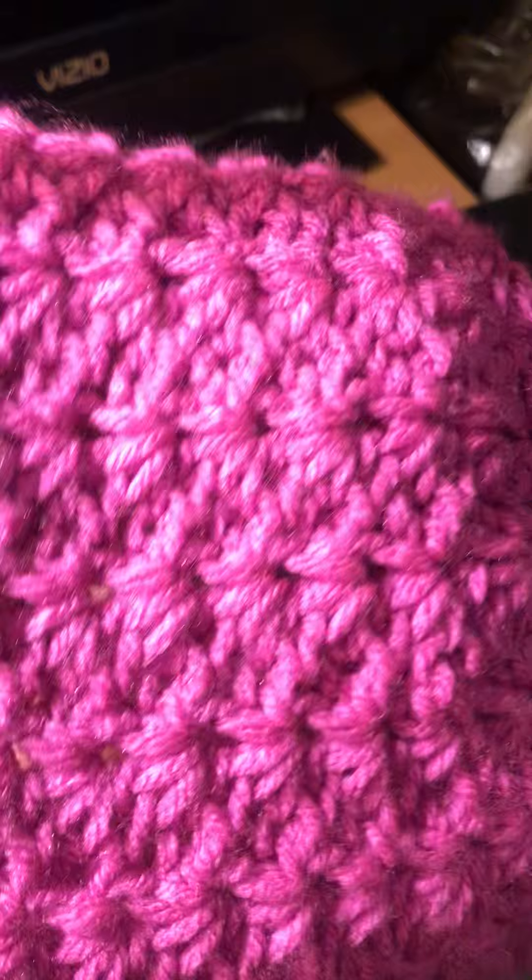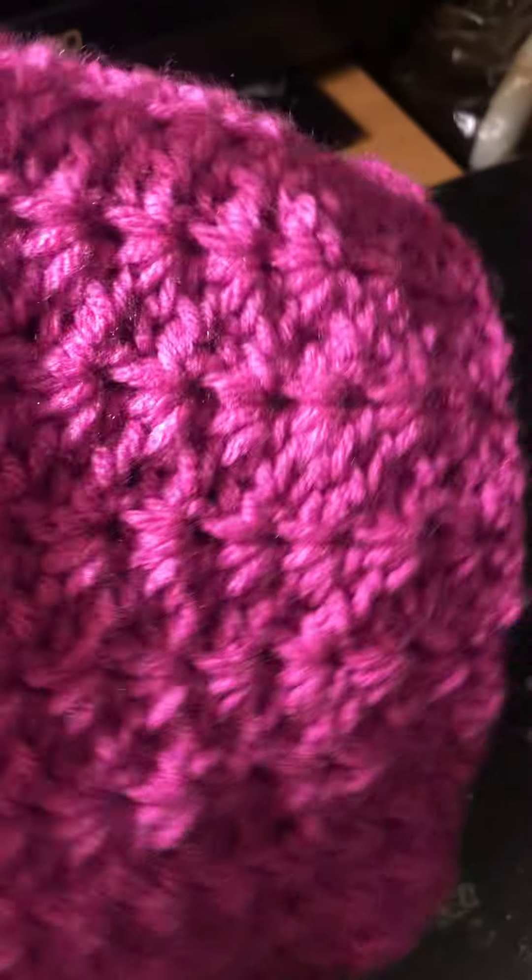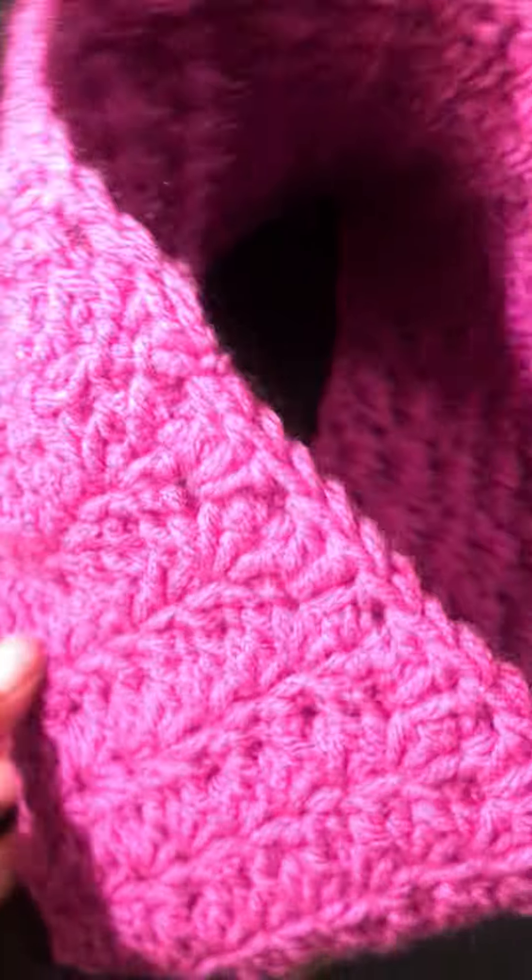I started yesterday and I just finished this now. This is why it's called the cowl neck — see that big opening right there? You stick your head in there. You can fold it and wear it comfortably.